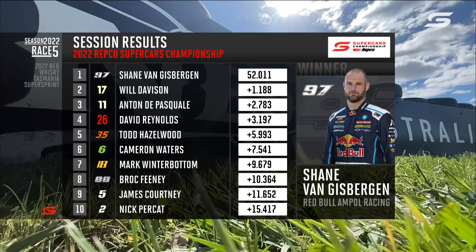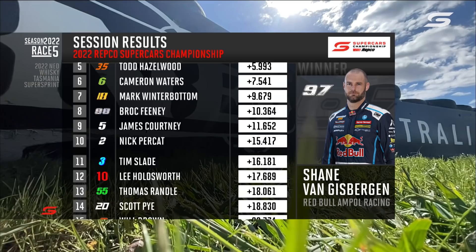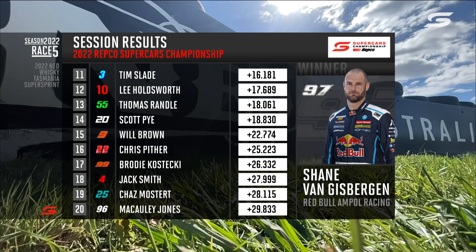Final results: Shane Van Gisbergen, Will Davison, Anton Di Pasquale, David Reynolds, Todd Hazelwood, Cam Waters, Winterbottom, Feeney, Courtney and Percat. Further down: Slade, Holdsworth, Randall, Pye, Brown, Pippa, Kostecki, Smith, Mostert and Jones. Then Jacobson, Fullwood, LeBrock, Heimgartner and Jake Kostecki.